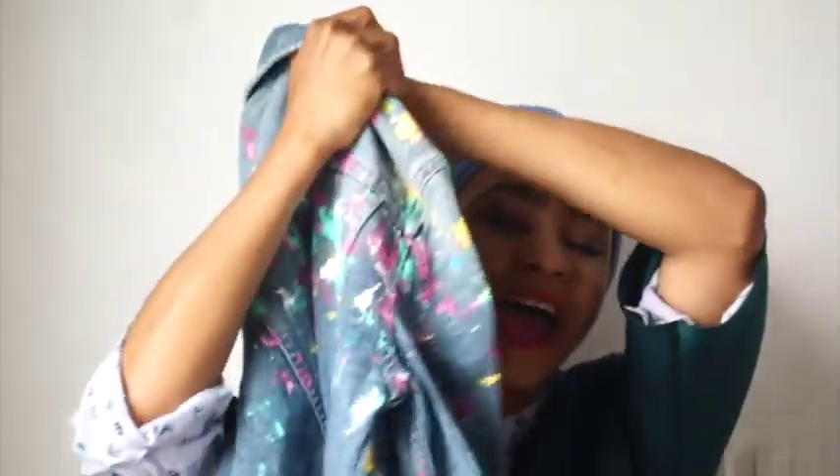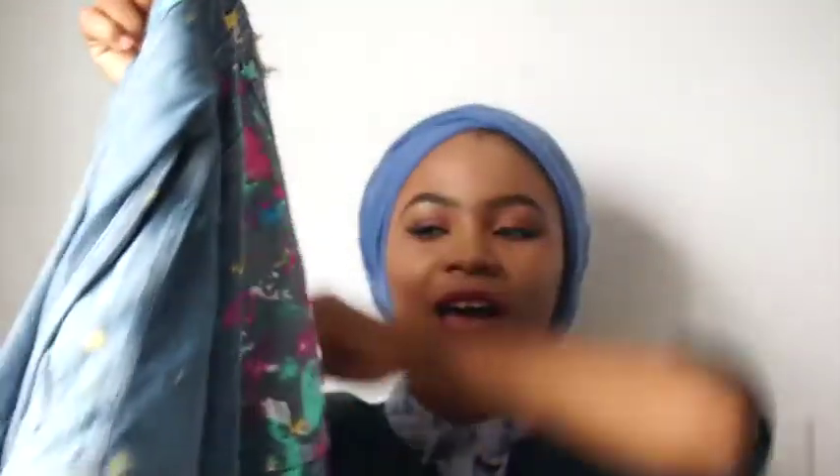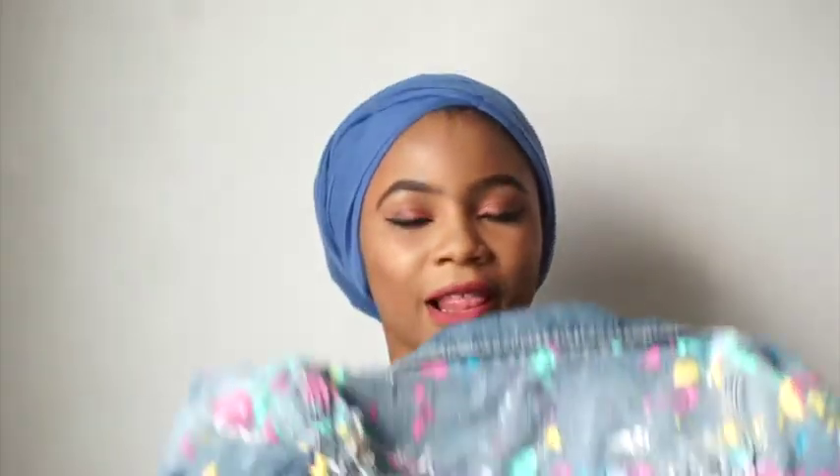My next favorite is this jacket I got from Ella Red — it's from Mango, and it has this awesome spray-paint style design on it. I love denim, but in Nigeria it's so hard to find nice denim pieces, as everyone knows.